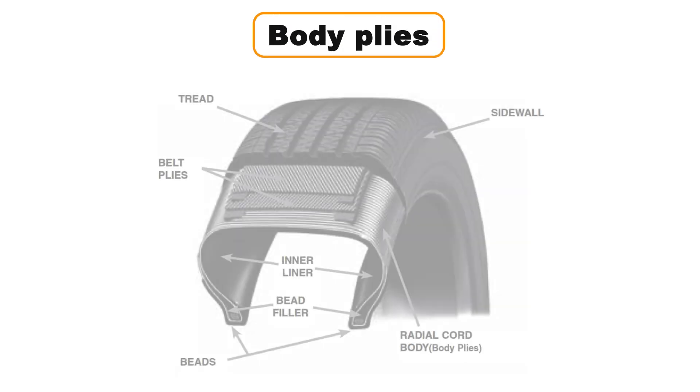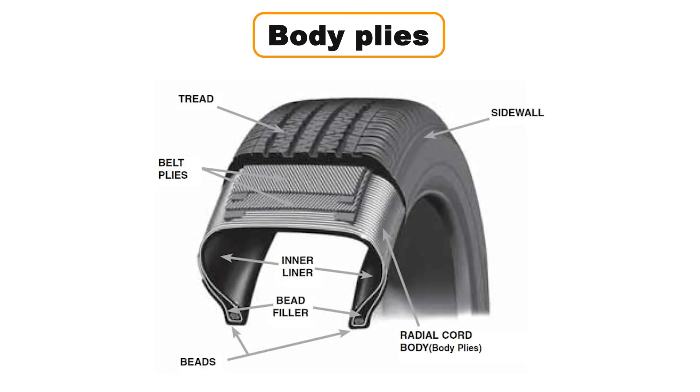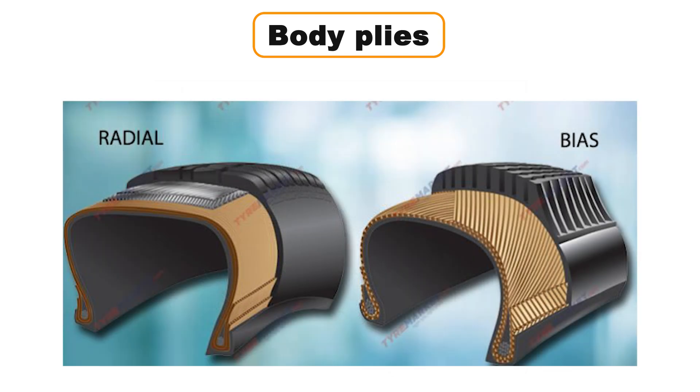Body plies, often called the tire's carcass, are layers of material wrapped around the bead that extend under the tread and sidewall rubber, forming the main framework of the tire. Body plies are critical for giving the tire its strength and shape. For example, a four-ply tire has four separate layers of material. The arrangement of these plies also determines the tire's type: if the body plies overlap at an angle, it's called a bias ply tire, but if the plies run directly from bead to bead without crossing at an angle, it's called a radial ply tire, which is the most common type today.